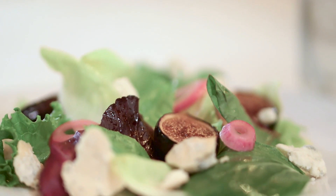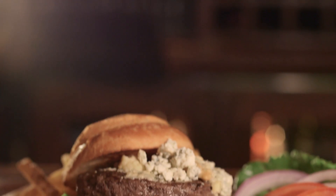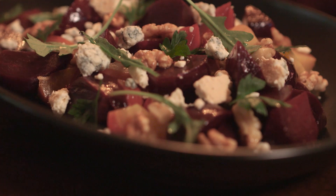They can be used anywhere traditional blue cheese is used, but they have the added benefit of imparting a really nice smoky flavor to whatever food they're paired with. Whether it's a nice crostini, topped on a steak, or a burger, our smoked blue cheese crumbles are the perfect way to enhance any dish an operator is currently making.